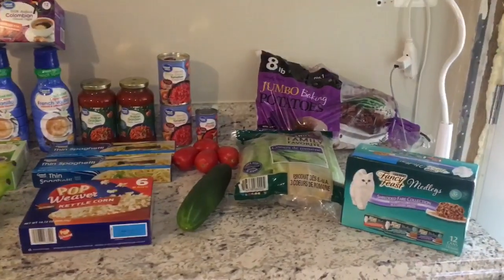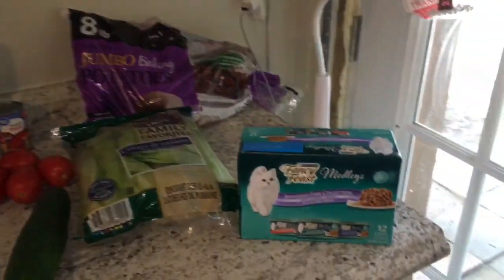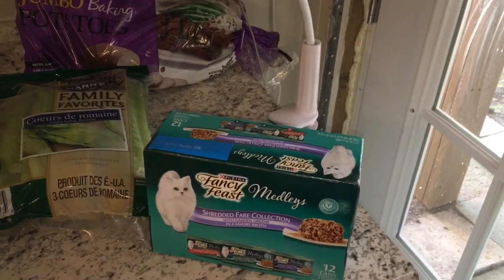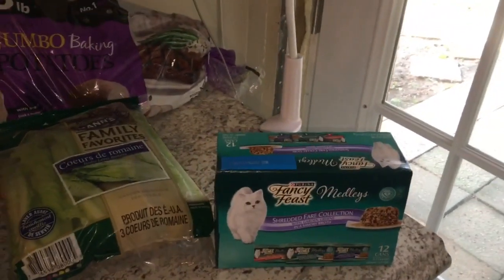I'm going to turn you around and show you what I got. Let's start over here on the right. I got for my kitty cat this 12 pack of Fancy Feast. This is one of her favorites — she loves it.